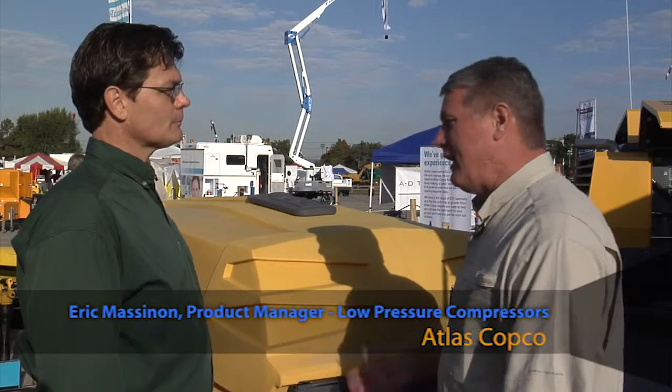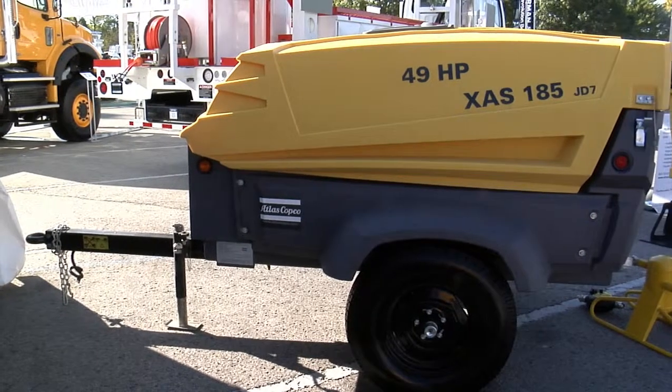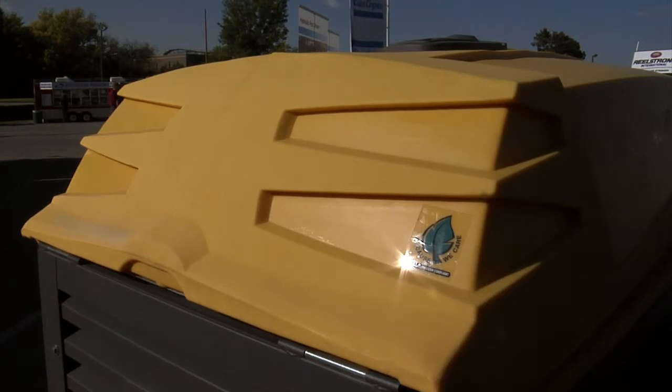Today we have our XAS185 portable compressor package with the polyethylene enclosure. It's the most durable enclosure in the 185 class compressors. And the experience in the field with that polyethylene enclosure has been very positive.